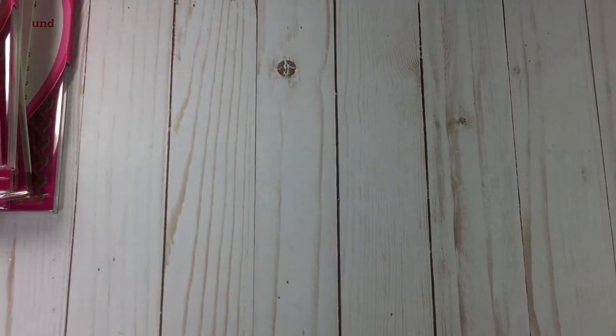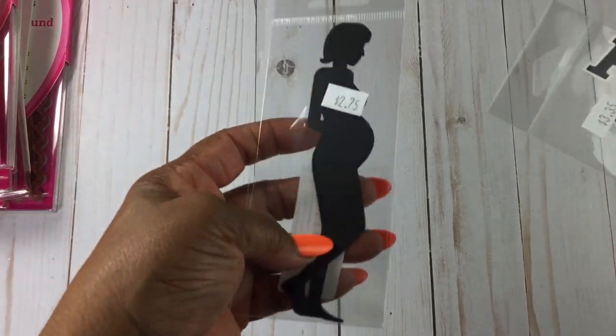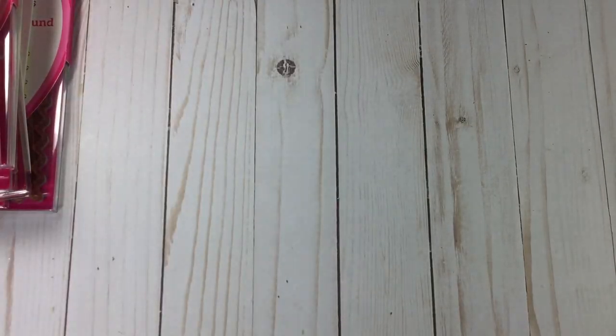I also forgot — I got layouts from Petticoat Parlor as well. Again, speaking those things that be not as though they were — they also do layouts.